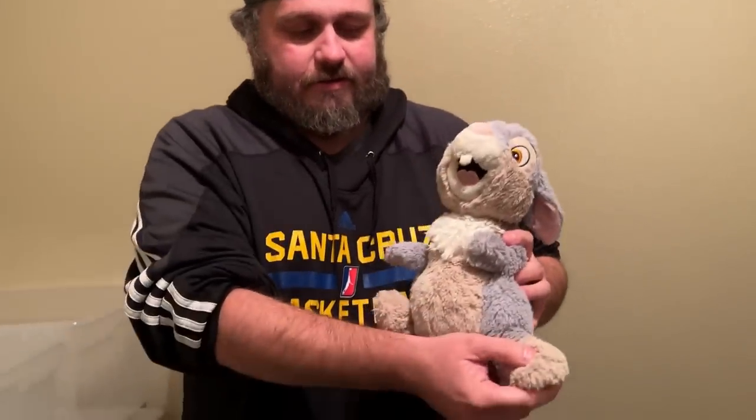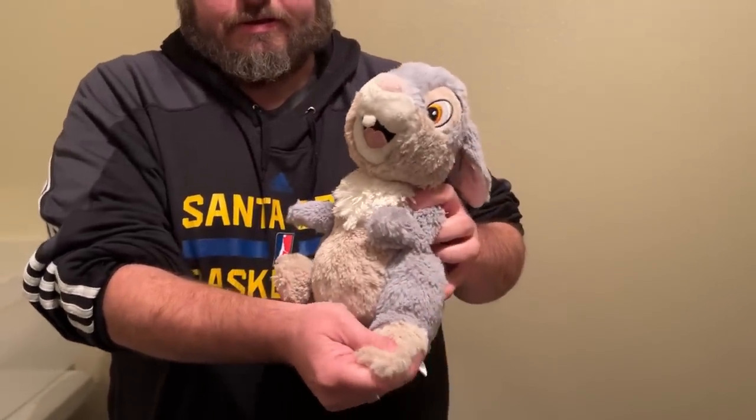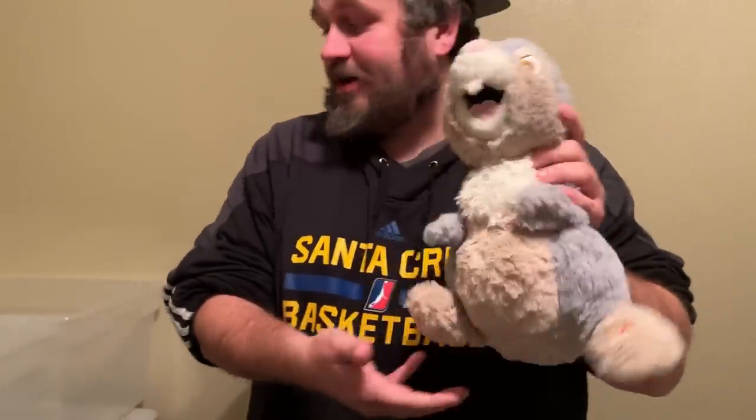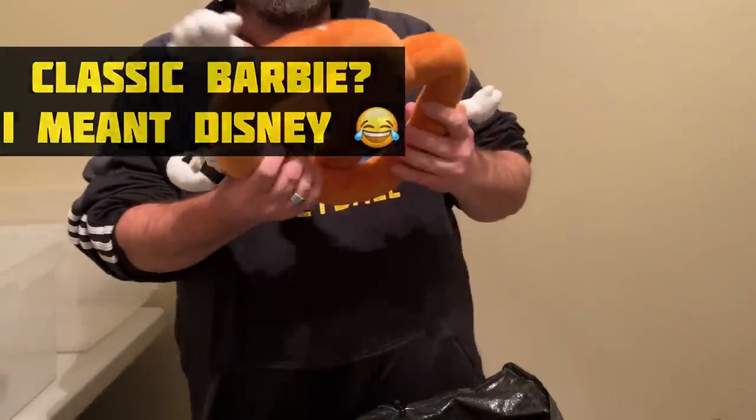This is Thumper — yes, and he sings or whatever. There we go, he starts singing. I don't want to get a copyright strike on YouTube. Thumper — classic. That's going to go in the auction.